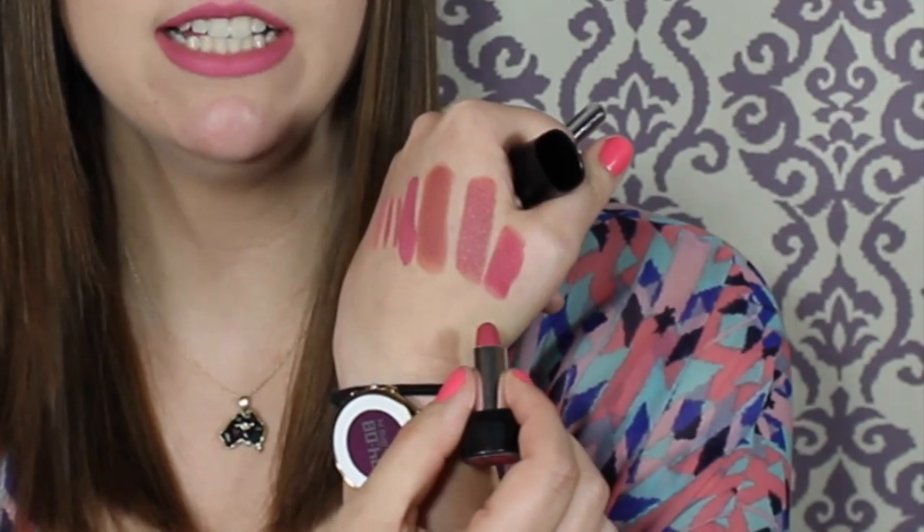For my birthday I got the Marc Jacobs lipstick set. The lipstick is in Kiss Kiss Bang Bang — so cute. It's actually a little more pink than the other shades. I'm really excited about it. I also got a mini travel size of the Marc Jacobs eyeliner — it's the only black eyeliner I use, it stays in your waterline forever. This is the most excited I've ever been for a sample.